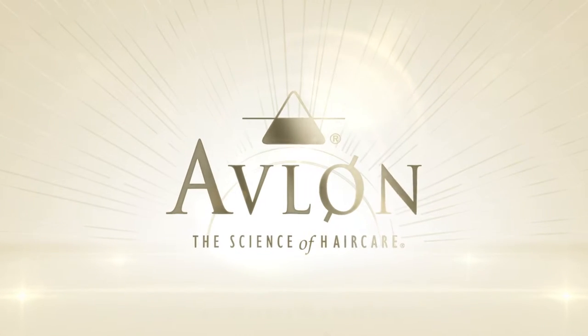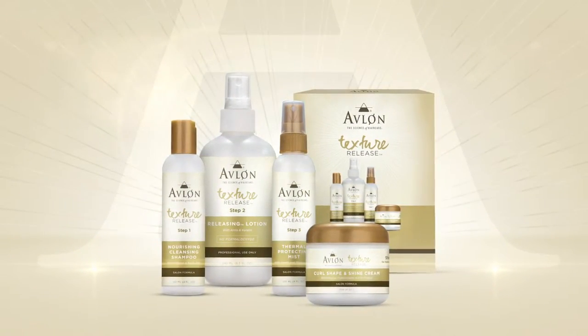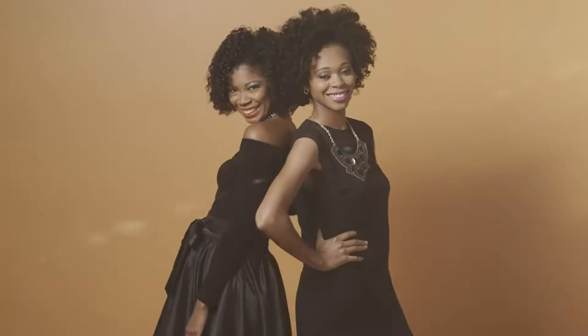Avalon's latest technology, Texture Release System, a premium salon service for naturally curly hair. Hi, I'm Elena Snowden, the Director of Education and Texture Specialist for Avalon Industries. I'm going to show you exactly how to give your clients the looks they love without the commitment or compromising their natural texture.